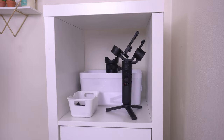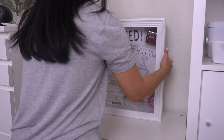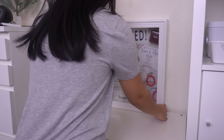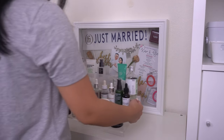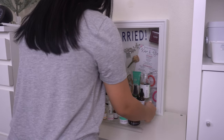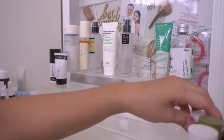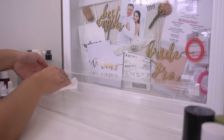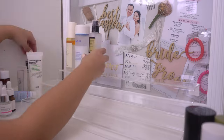I'm putting our wedding shadow box back in the center because I just really love it and it's really pretty. Then of course putting back all my skincare items in the center. I like to display them on this acrylic tiered shelf so I'm just going to wipe that down since it hasn't been wiped in quite a bit, then reorganizing all of my skincare products.